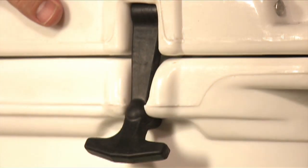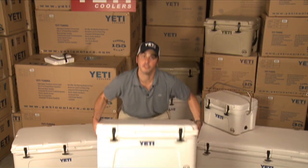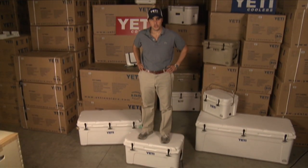Durable, recessed T-Latches lock the lid securely into place. The rubber feet on the bottom of your Yeti keeps your cooler in one place. People always ask me, can you stand on these coolers? Sure you can. You can even jump on them.